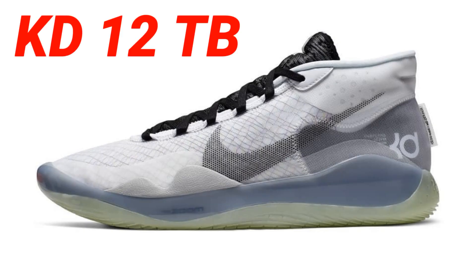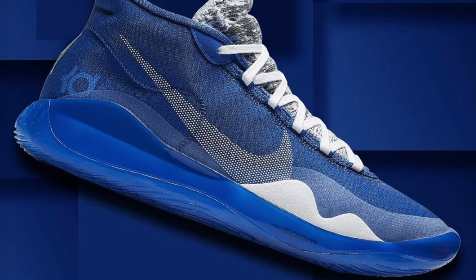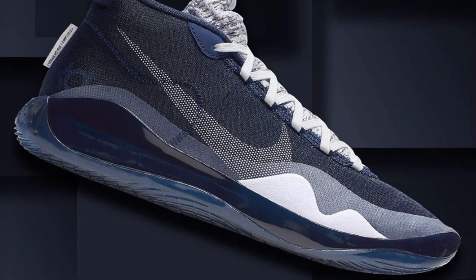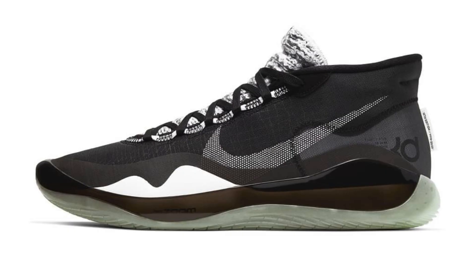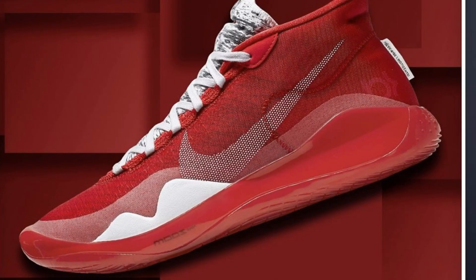KD to the Nets — what's going to happen when he gets back? They're releasing the KD12 TB in a plethora of colorways. I believe they're going to release them in like 12 different colorways. I thought TB stood for team basketball, but it stands for something else — though it should be team basketball. The red ones are fire. I like the red ones and the blue ones myself — my favorite two colors.